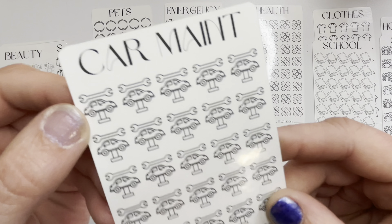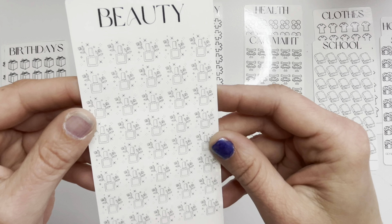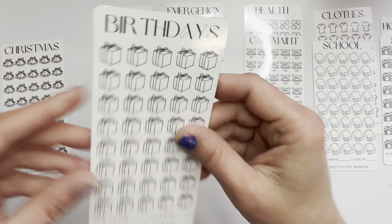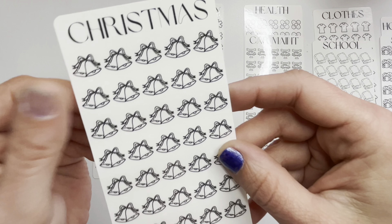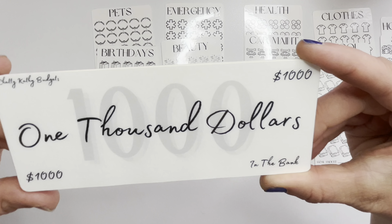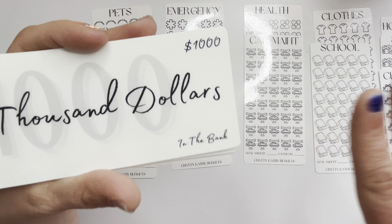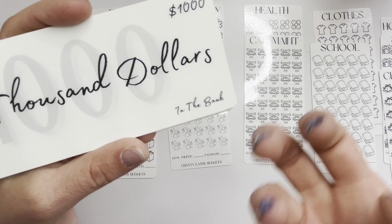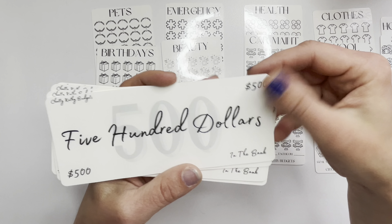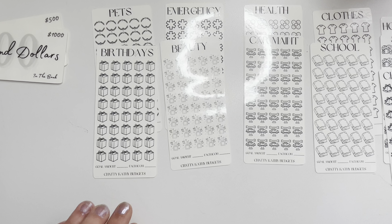We've got one for car maintenance — it's a wrench and a car on a lift, which is awesome. One for beauty with nail polish and pretty flowers. One for birthdays with all the little presents. And one for Christmas with Christmas bells. On top of the challenges I also made some placeholders that show the dollar amount in the top and bottom corners and say 'in the bank,' so you remember how much is saved. We have $1500, $150, and $20.